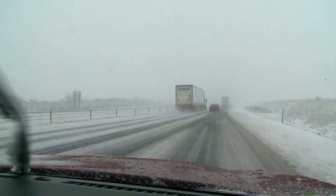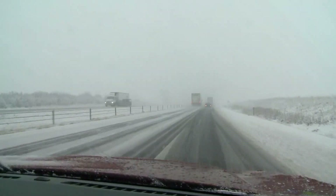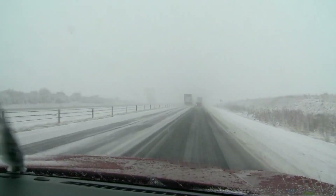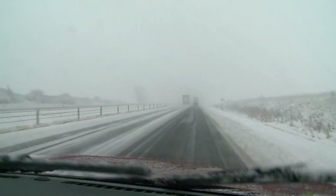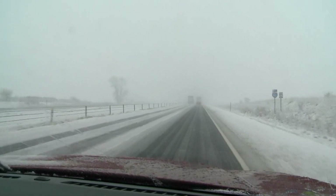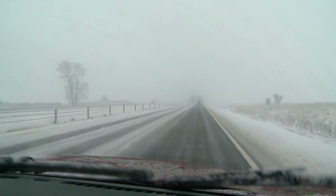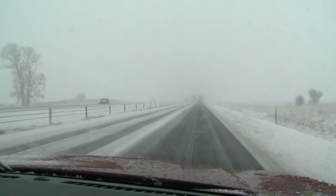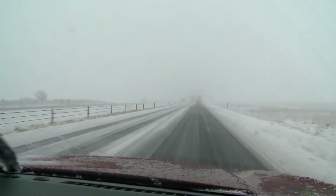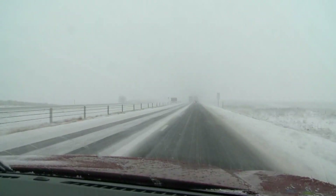I-80, of course, is busy on a weekday morning and the storm makes it even a little more tricky. Here you can see what it looks like on I-80. This is at 8:06 a.m. The temperature here is 31 degrees, so you've got to think that these roads could be getting a little slippier when it gets below freezing. Visibility is not the best here — maybe a quarter of a mile, a little over a quarter of a mile.